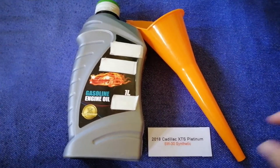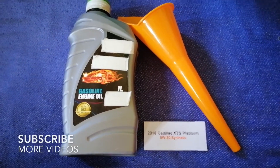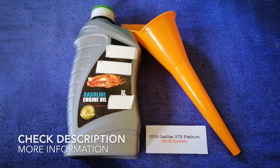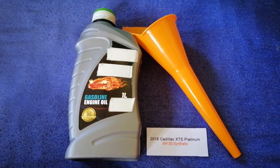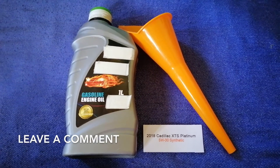Hey guys, welcome back. Today we are going to talk about the oil type for the 2018 Cadillac XDS Platinum. If you are looking for what oil to buy, I have already looked it up — just check the video description and I will try to leave the info there as well.